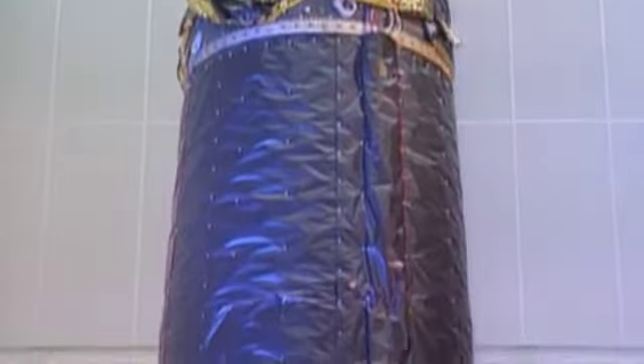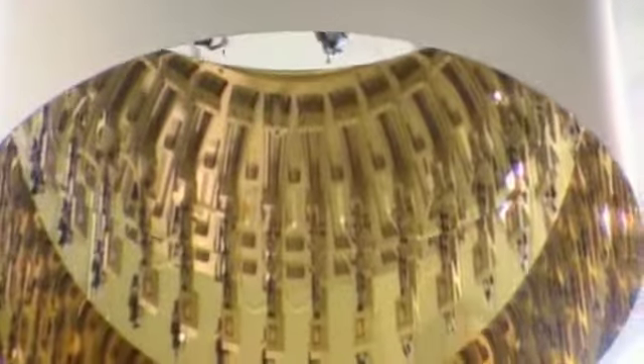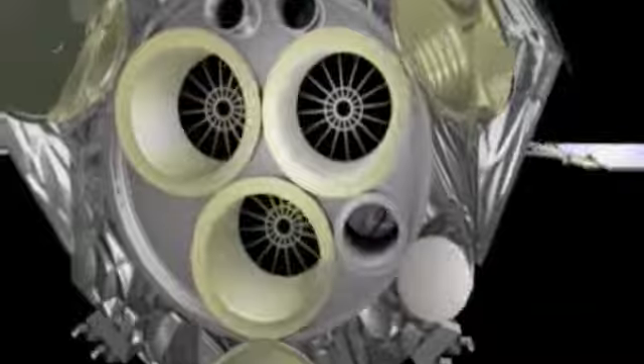XMM-Newton is the largest space observatory ever launched by the European Space Agency. Its name stems from the design of its 170 cylindrical X-ray multi-mirrors — wafer-thin, gold-coated, nested in each other and making up the telescope's three eyes.